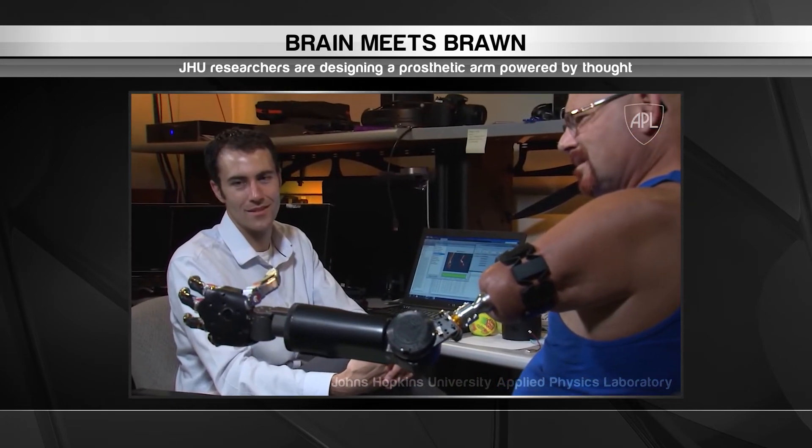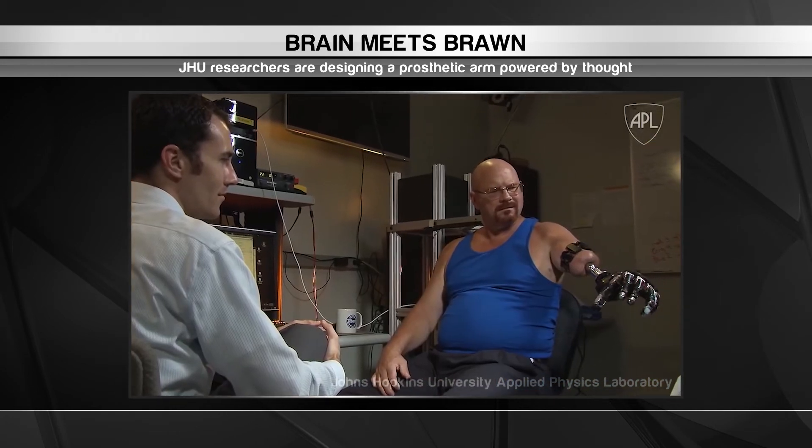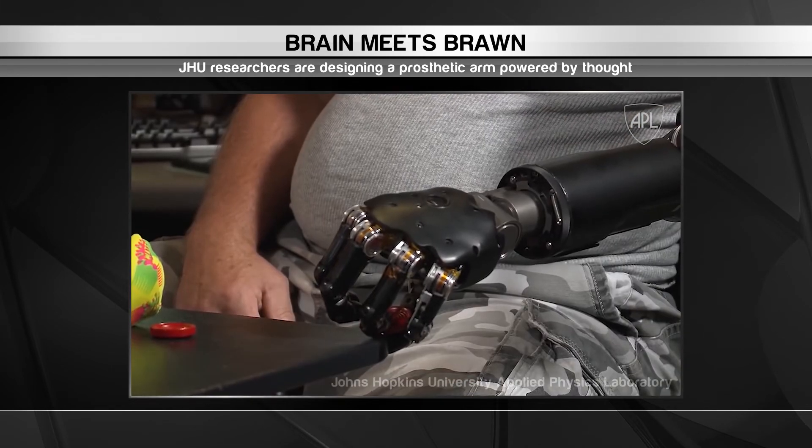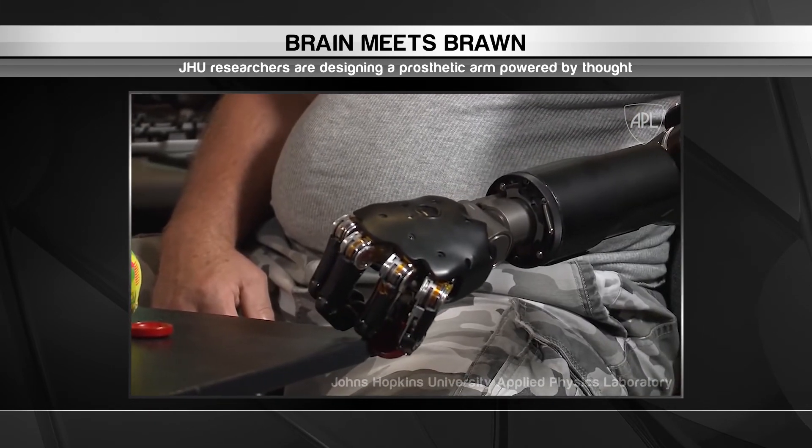Those neurological signals travel down to their limb and are picked up by motion-tracking armbands. The armbands convert those instructions into electrical signals a computer inside the prosthetic can understand. That drives a motor inside the arm, allowing the amputee to move it however they like. The system is precise enough to enable amputees to perform fine motor skills such as picking up and manipulating small objects. And that's our wrap of the top innovations from around the world.